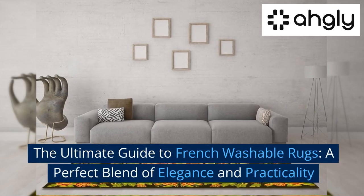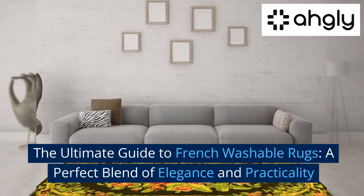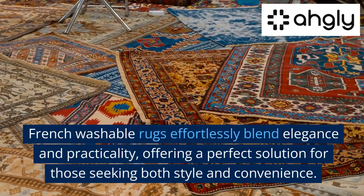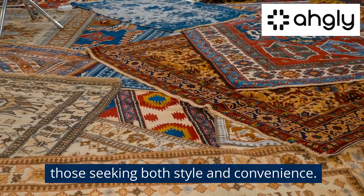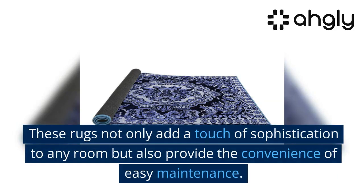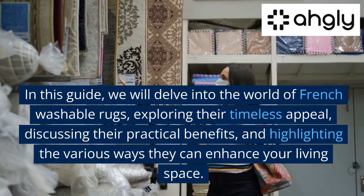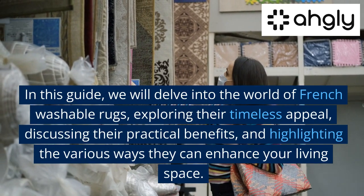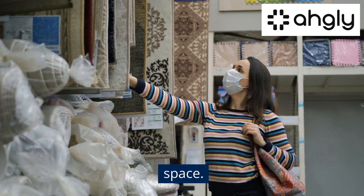French washable rugs effortlessly blend elegance and practicality, offering a perfect solution for those seeking both style and convenience. These rugs not only add a touch of sophistication to any room but also provide the convenience of easy maintenance. In this guide, we will delve into the world of French washable rugs, exploring their timeless appeal, discussing their practical benefits, and highlighting the various ways they can enhance your living space.